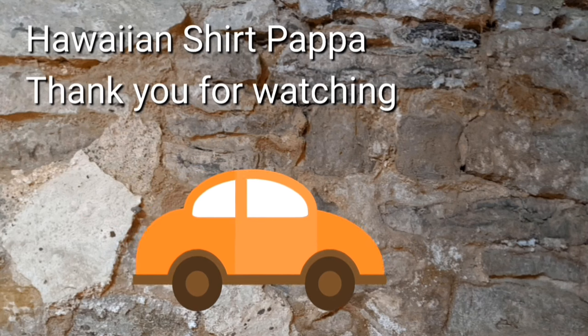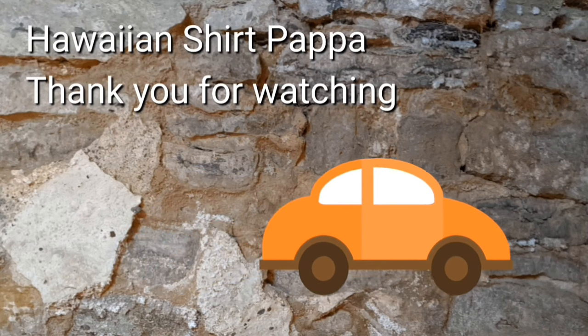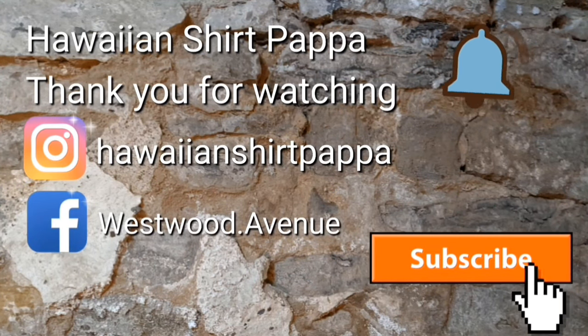Well, thanks for watching. Hope you enjoyed this. I'd appreciate it if you give us a like and a thumbs up, maybe hit the bell and subscribe. Thanks a lot, folks — bye bye!